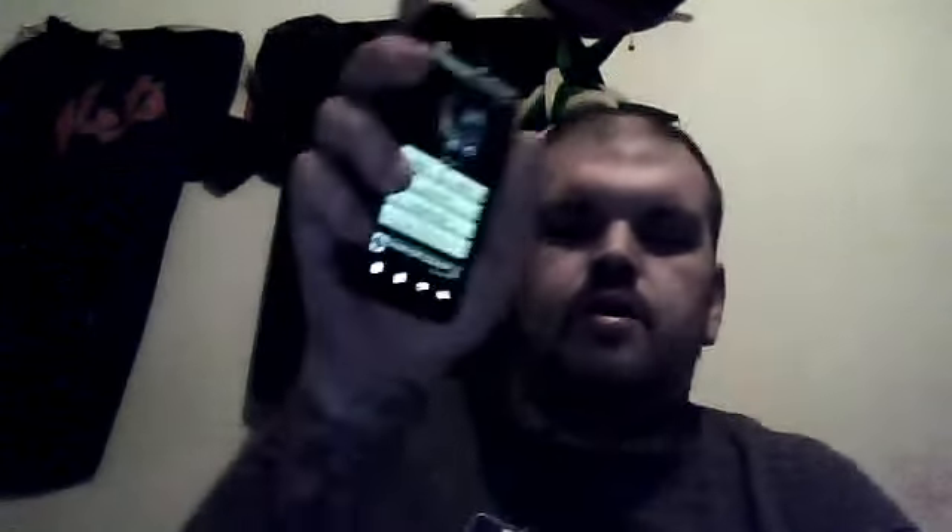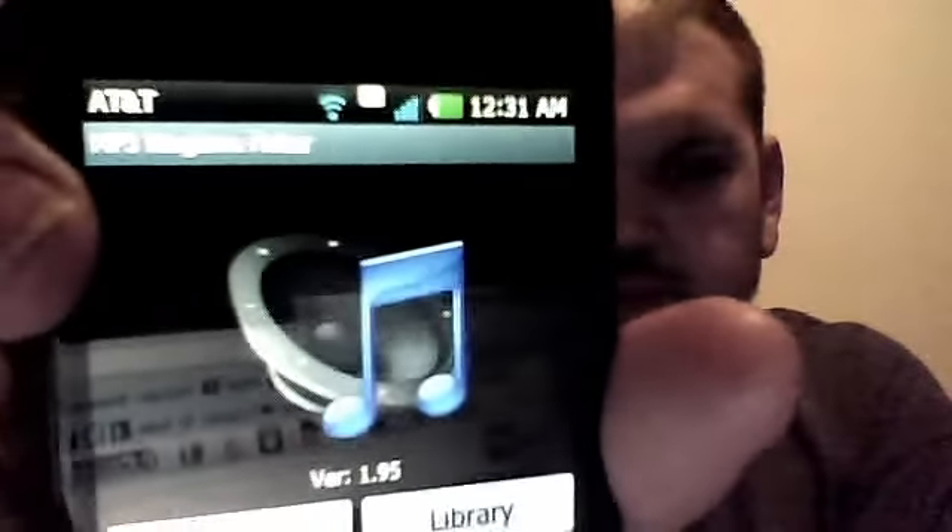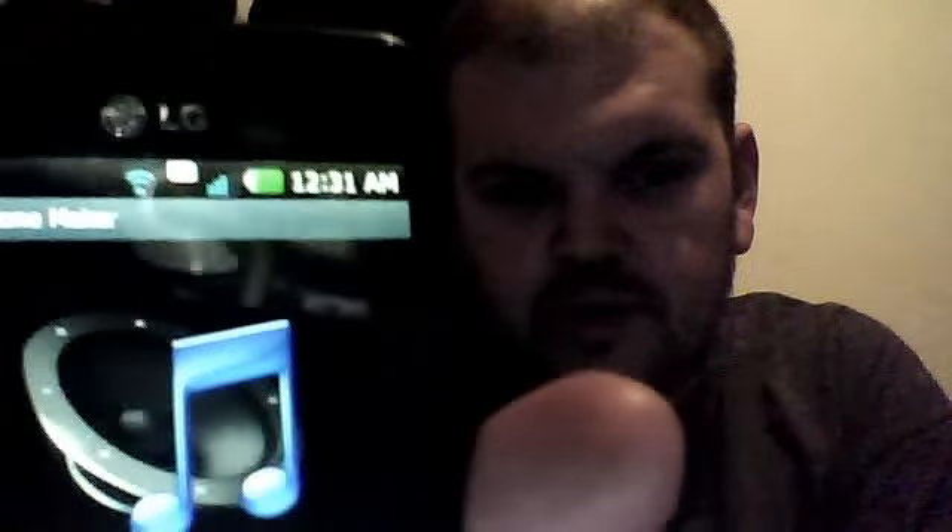Anyway, this thing does all kinds of stuff and it's great. I'll be downloading a bunch of songs and making ringtones with this — it's a ringtone maker, version 1.95, called the MP3 Ringtone Maker. I'm gonna go ahead and mess with this. You guys have a wonderful day and I'm gonna have fun with this phone.